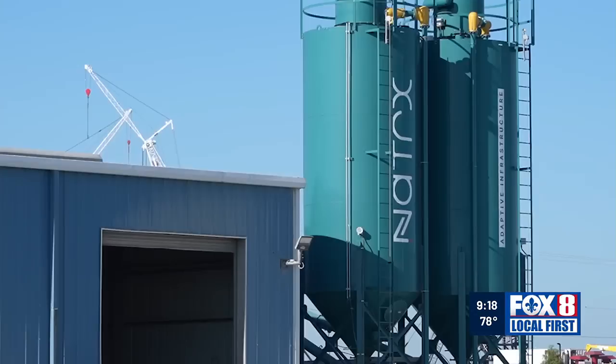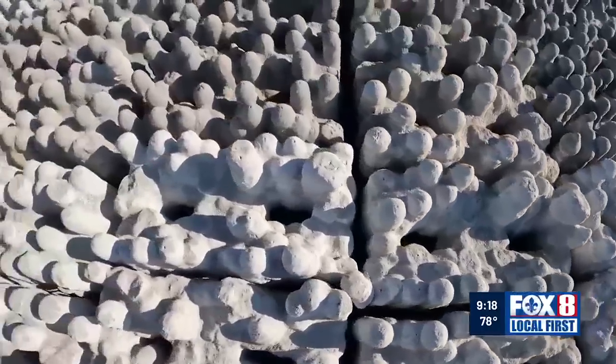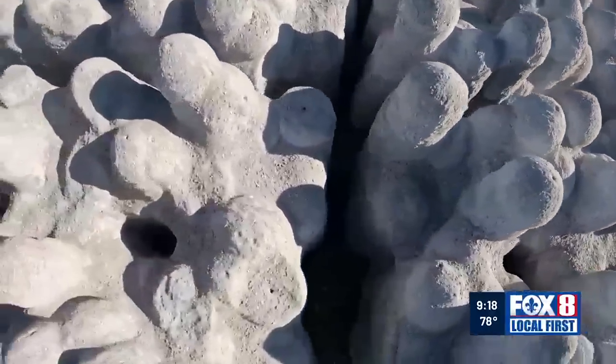Leonard Nelson is co-founder of Natrix, which calls its product Cajun coral — a mix of cement and sand.